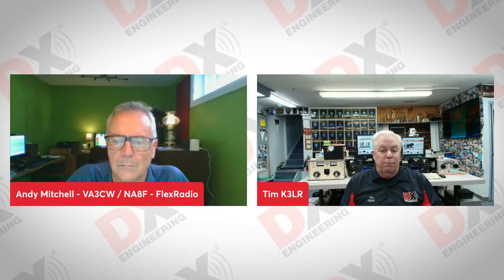Facebook and YouTube fans, it is time for the Manufacturer Showcase brought to you by DX Engineering. This is a show where we feature over 180 different manufacturers that we represent here at DX Engineering. Today we're on with Andy Mitchell, Victor Alpha 3, Charlie Whiskey from Flex Radio. Hello Andy.